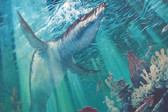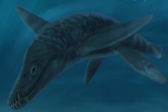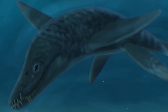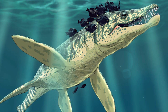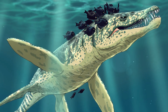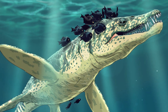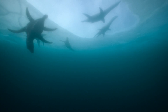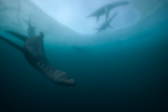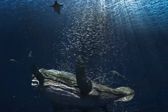Another early pliosaur that hunted during the middle Jurassic period, approximately 165 million years ago. It had a relatively short neck, large head, and teeth that indicated its ability to catch large fish and other reptiles. The appearance of pliosaurs marked a transition from slow and maneuverable hunters with long necks to powerful, fast, and aggressive predators with short necks and massive skulls.